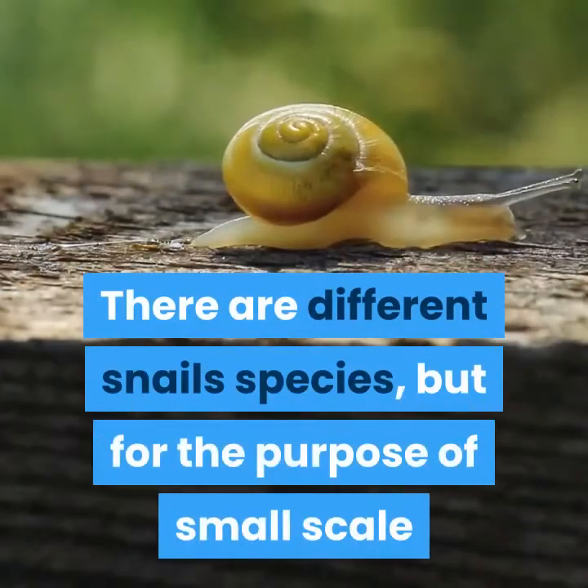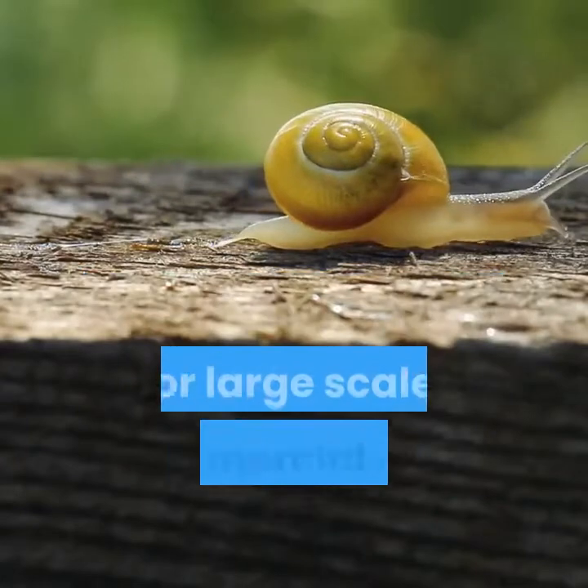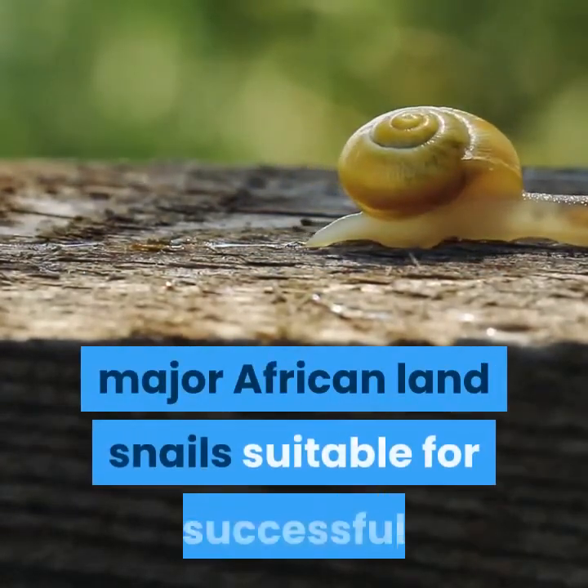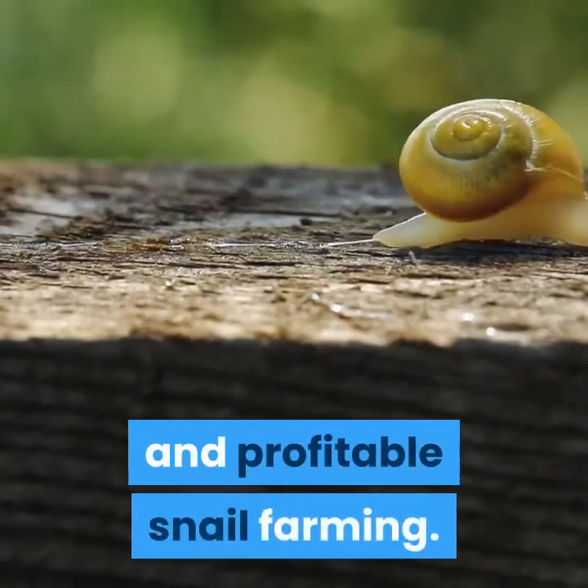There are different snail species, but for the purpose of small-scale or large-scale commercial snail farming, we would be discussing the three major African land snails suitable for successful and profitable snail farming.